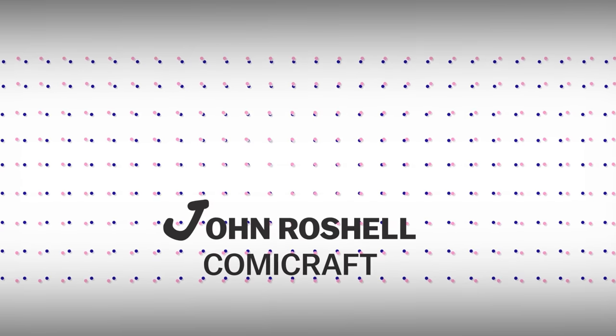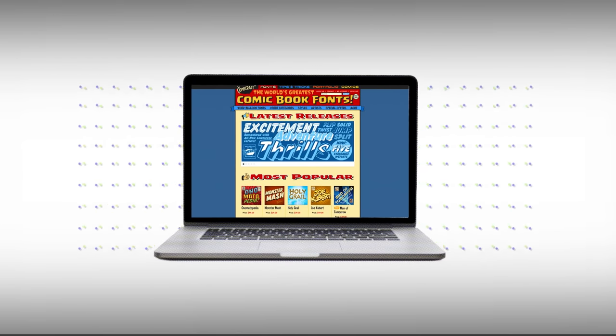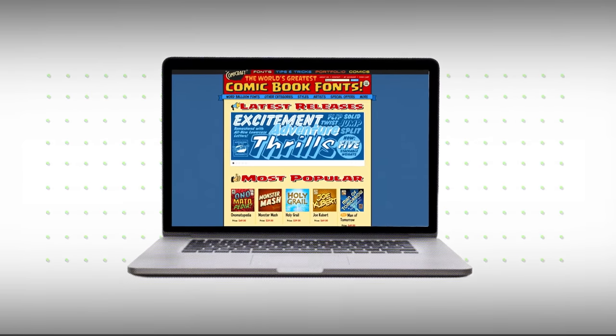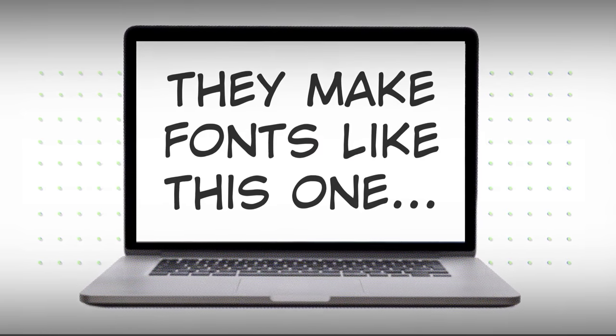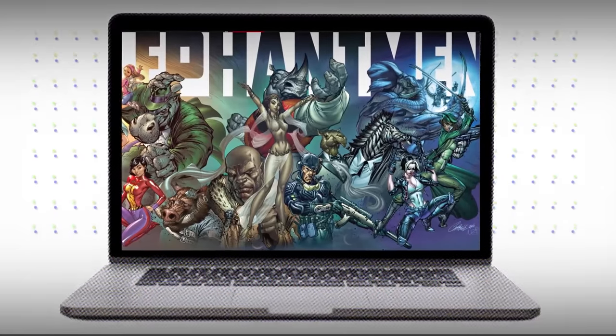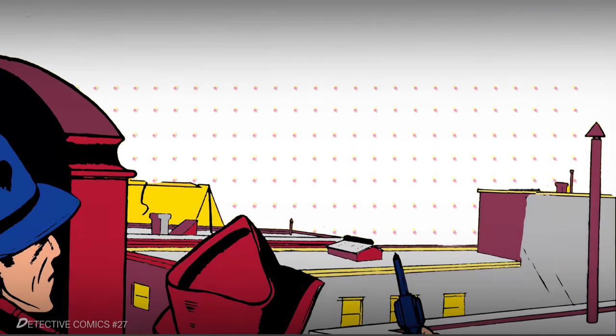That's John Rochelle, who founded ComicCraft, a comic book font company with Richard Starkings. They're letterers and writers, and they make fonts and comics. The fonts they design imitate a style that formed out of necessity.